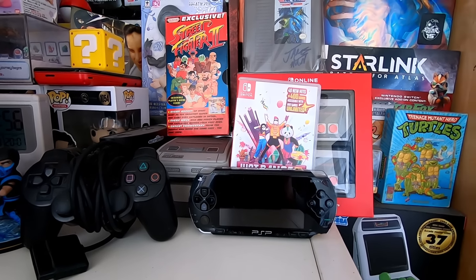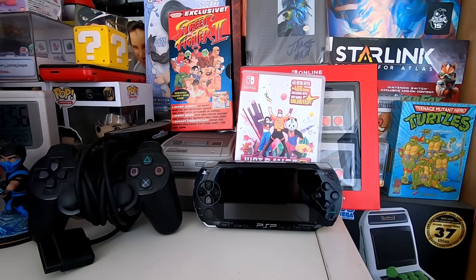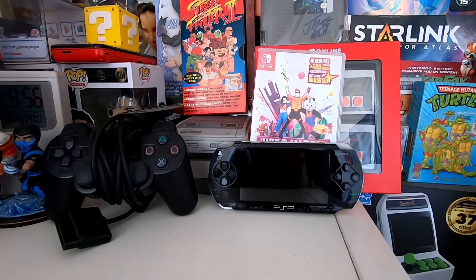The PSP works absolutely fine, as does the PlayStation 2 controller, and the Switch game is obviously fine as well. So we're going to take these down to CEX to get their in-store credit and see if we can find anything to add to the collection. Let's also check some charity shops to see if we can add to the pot, and I'll see you when I get back.